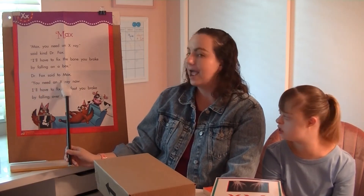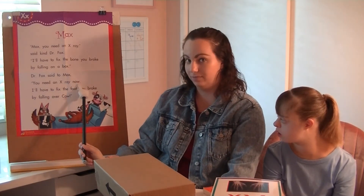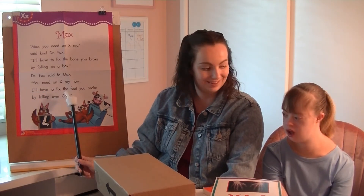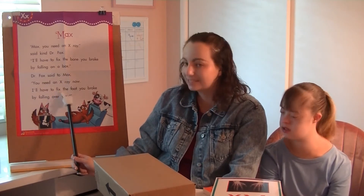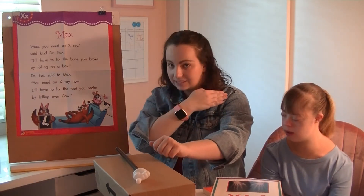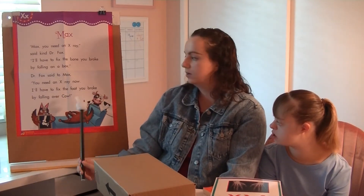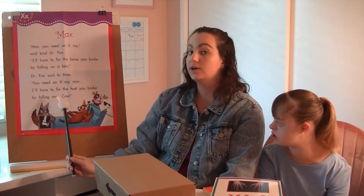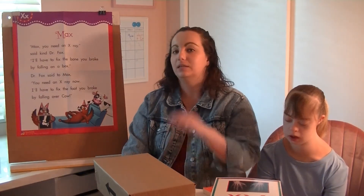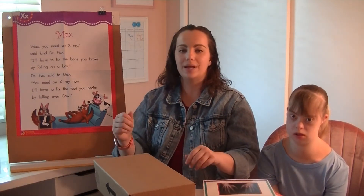You need an x-ray — it's the letter making the sound. I'll have to fix — did you hear it? Fix. So what do we do? Right there — the ending sound in fix, that X sound. Good. The bone you broke by falling over. And that was our poem again.